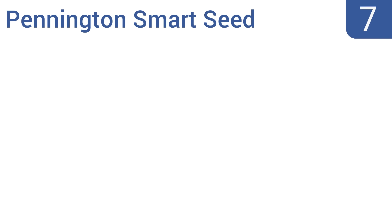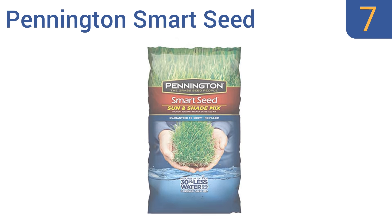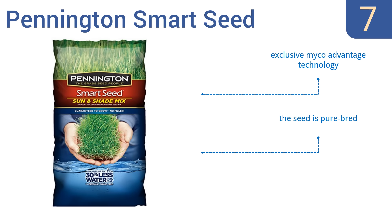At number 7, requiring up to 30% less water than ordinary seed, Central Garden and Pet's Pennington Smart Seed offers both long-lasting drought tolerance and a grass seed that's specifically formulated for various climatic zones. It features exclusive micro-advantage technology and the seed is purebred, but it does take a long time to grow.